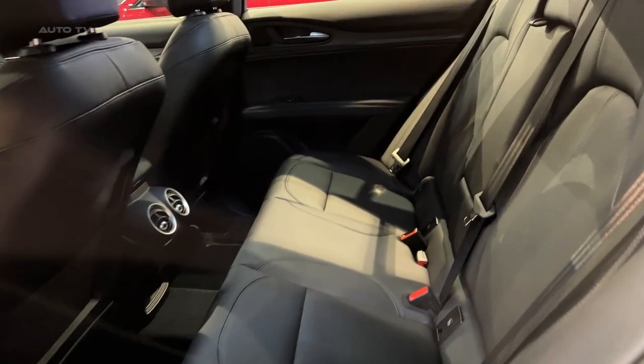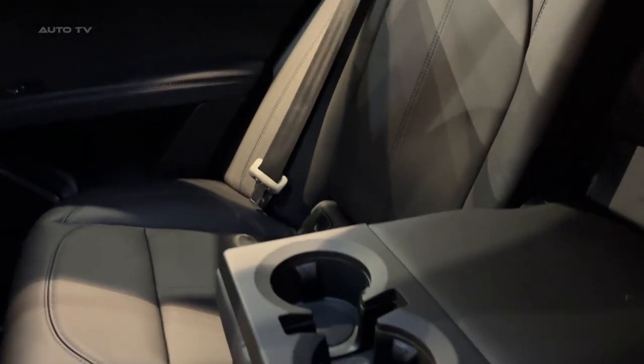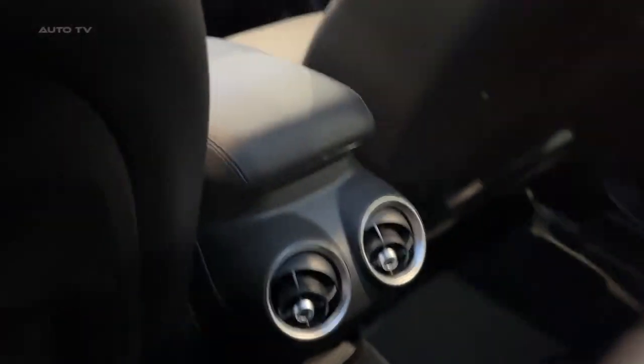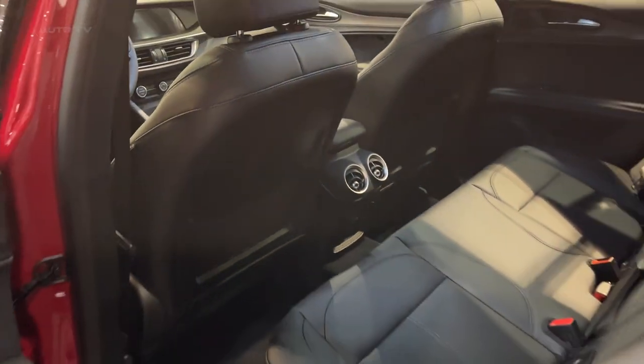Cargo space trails some rivals. Also impressive is safety, with the Stelvio earning top ratings and coming equipped with advanced driver aids like automated emergency braking and adaptive cruise control. Alfa Romeo covers the Stelvio with a 4-year or 50,000-mile limited and powertrain warranty, with maintenance included for the first year or 10,000 miles.